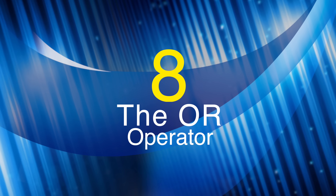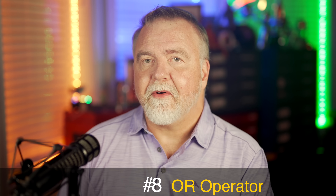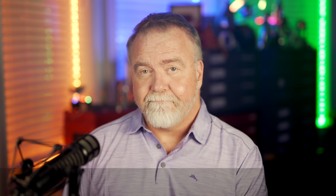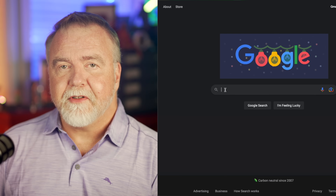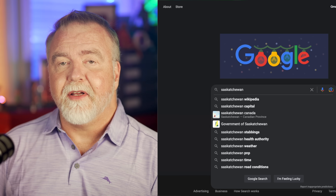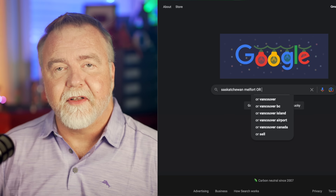Number 8: The OR Operator. What if we wanted to find pages about either of two towns? Let's say we want information on both Humboldt and Melfort, Saskatchewan. We want to find pages that include the word Saskatchewan and at least one of either Humboldt or Melfort. We write the search as: Saskatchewan Melfort OR Humboldt, with the only caveat being that you have to use uppercase on the OR operator. If you prefer, you can also use the vertical pipe operator instead.